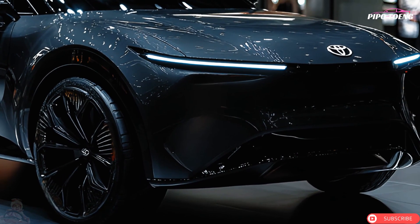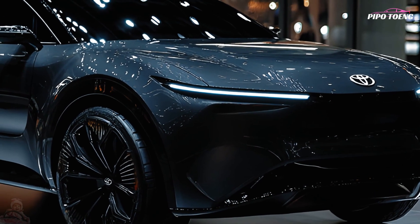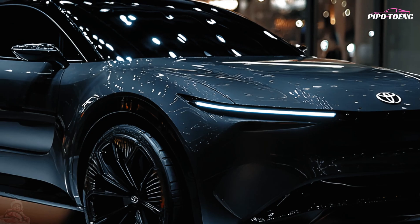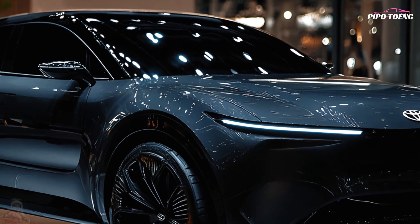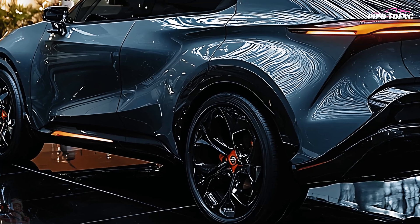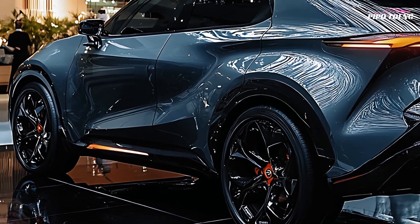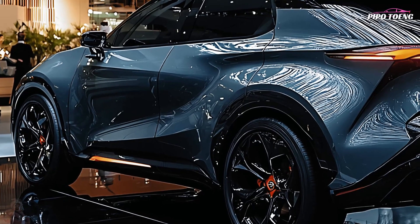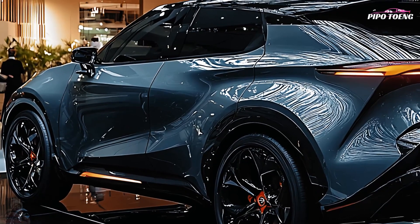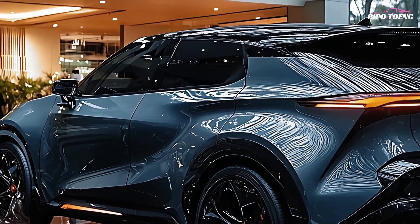The Toyota Harrier 2025 has a stylish new exterior. A dramatic front grille, tiny LED headlights, and a sleeker body make it more aerodynamic. The gray color scheme makes it elegant and discreet on the road. Bigger 18 or 20-inch alloy wheels, sleek curves, and a sloping roofline give the SUV a more dynamic look and luxurious appeal.